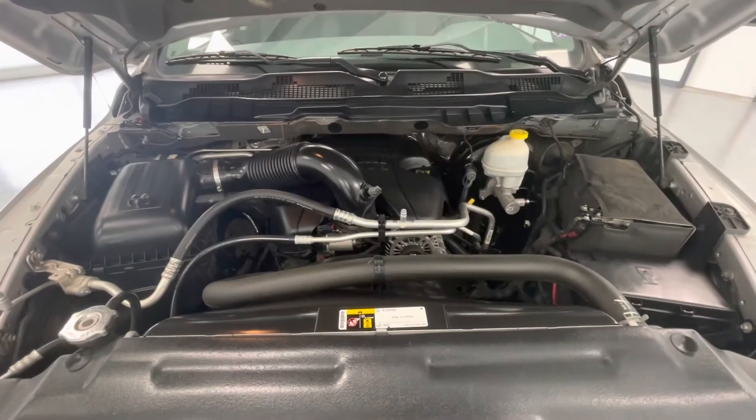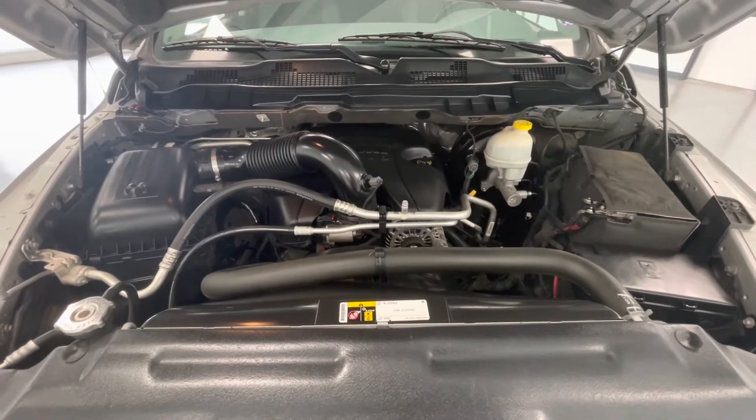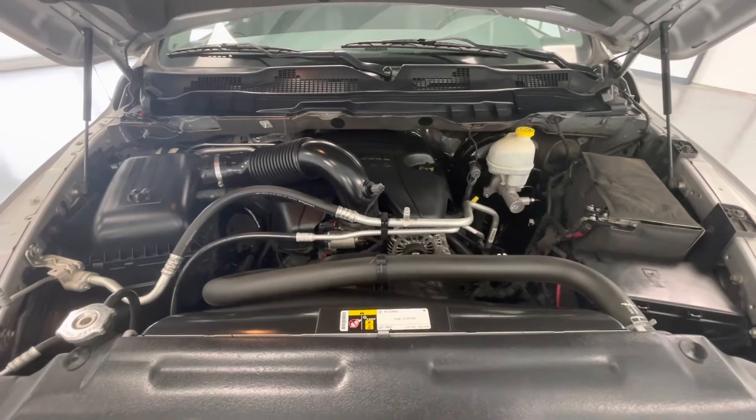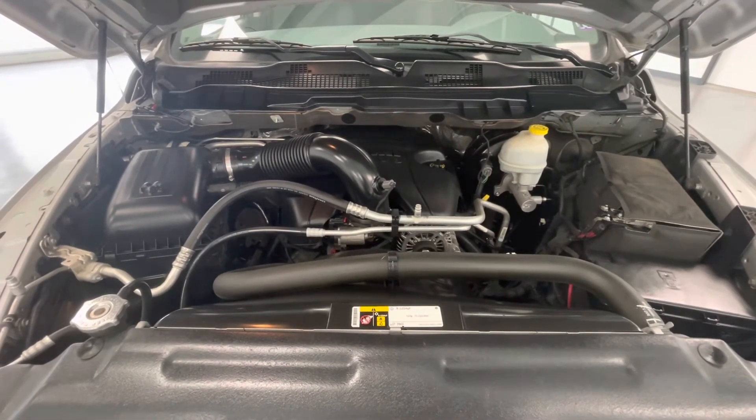Taking a look underneath the hood, you'll find a 5.7-liter V8 FOHV 16-valve engine. You'll also notice that our engine bays come extremely clean and well-maintained, free of any evidence of oil or exhaust leaks.